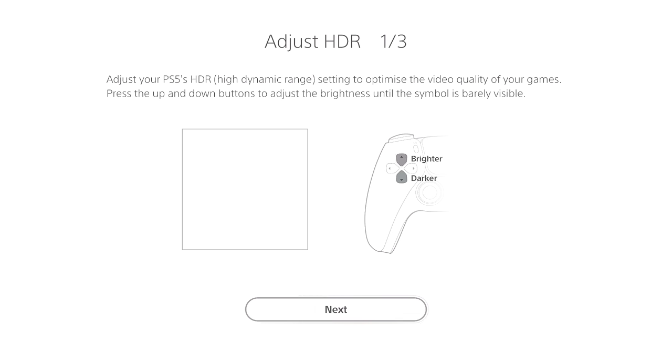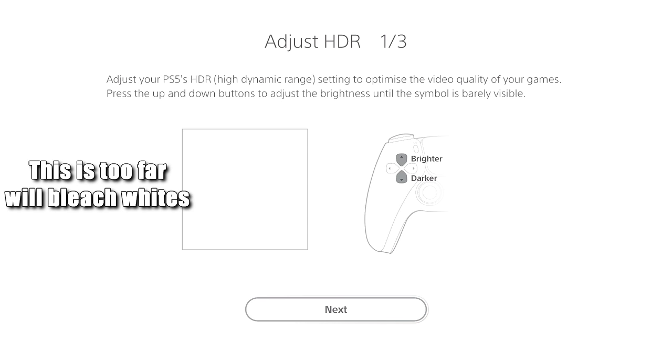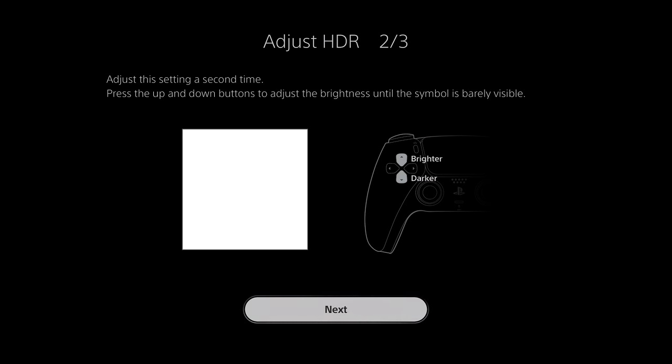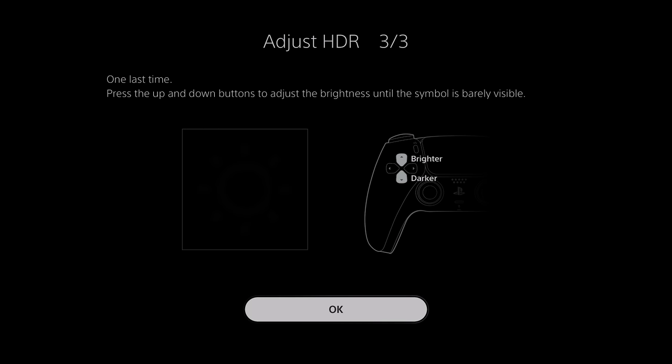Configuring HDR properly in the menu system is important — this applies to PS4 and Xbox too. For the brightness setting, set it so the bright element just disappears, then notch it back up one level so you can just barely see the inner pattern. One notch up and you lose visibility of it — sometimes two notches down is better depending on your TV. Do the same for the darkness setting: let it fully disappear, then notch back up.